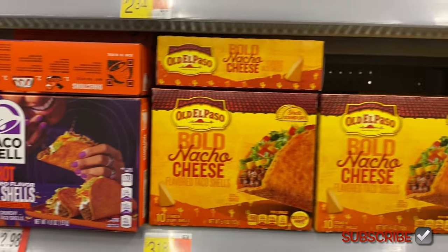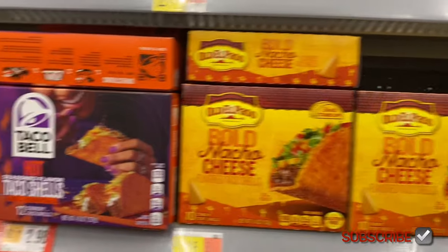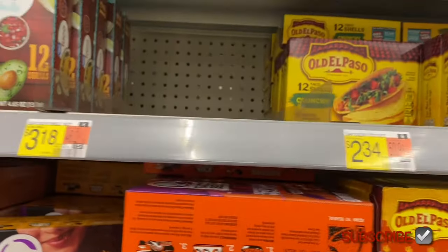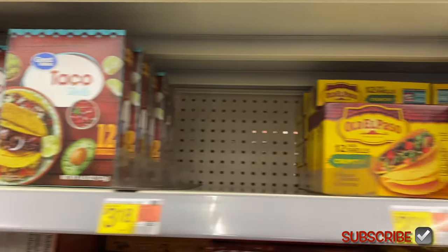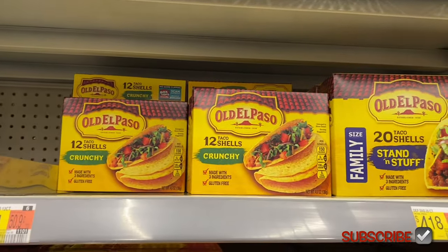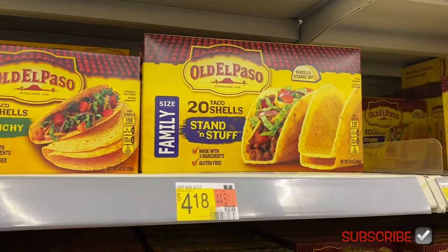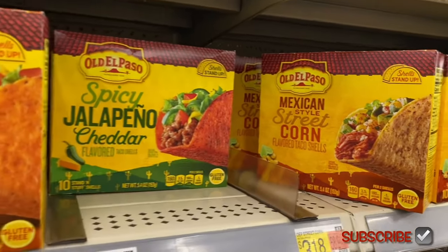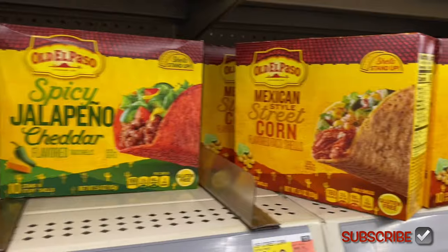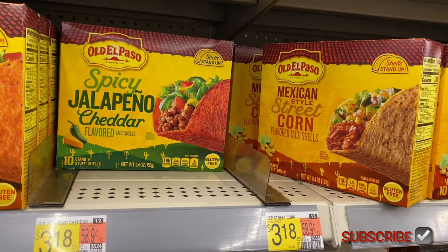They have hot seasoned flavor too. I get Old El Paso actually — I kind of switch it up between Taco Bell and Old El Paso, just depends. They have Great Value taco shells for $1.58, and I like the crunchy style at $2.34, though the standard ones feel really thick at the bottom. Oh, they also have Mexican-style street corn taco shells and spicy jalapeño cheddar, both $3.18.